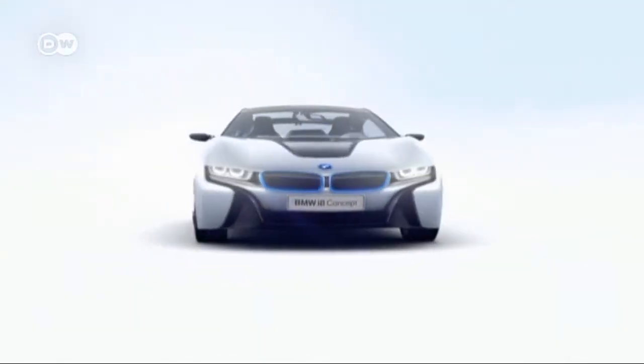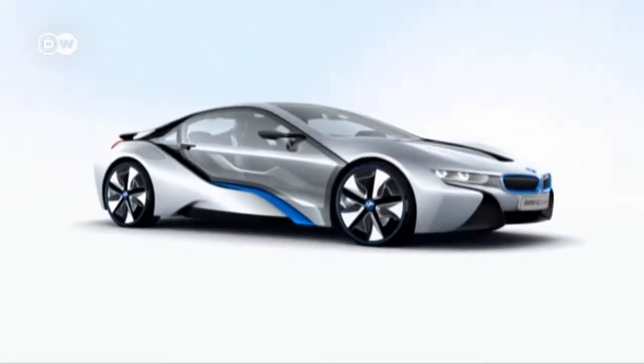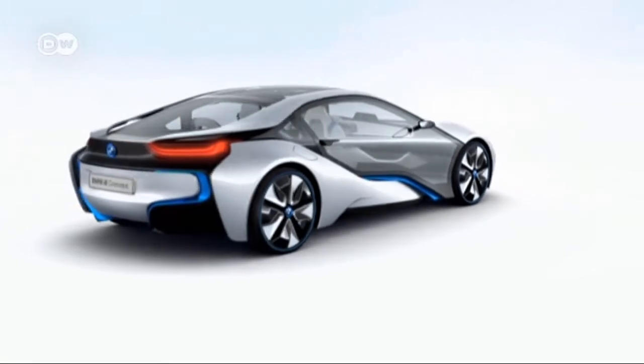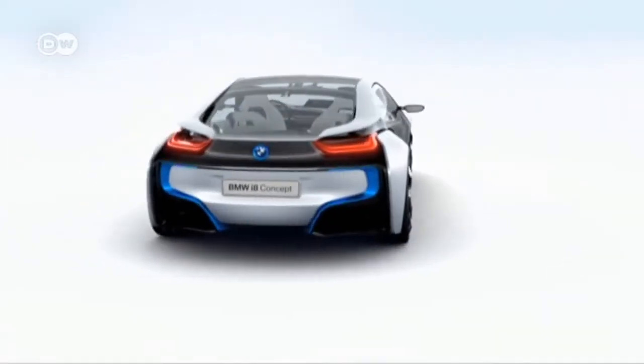BMW's Manuel Santic tells us that the car is perfectly suited to the company's efficient dynamics concept. It combines a thoroughbred sports car with outstanding efficiency, and that makes it the future for BMW. It truly does it all — it's a top class sports car that also features the efficiency of a small car. He's convinced that this puts BMW at the forefront of the sports car of the future.